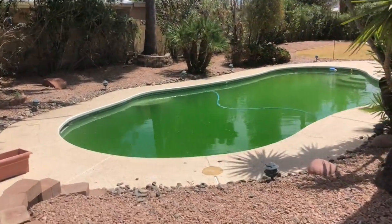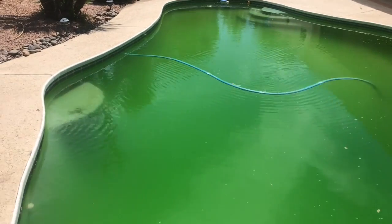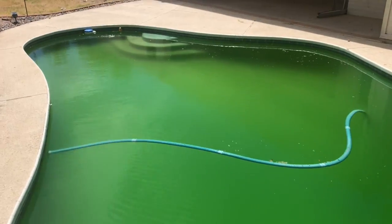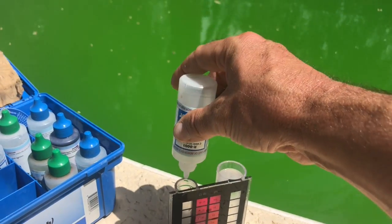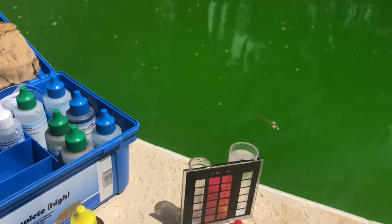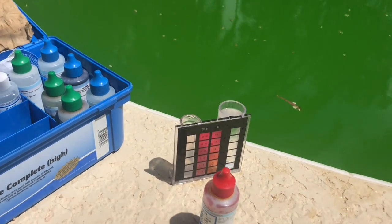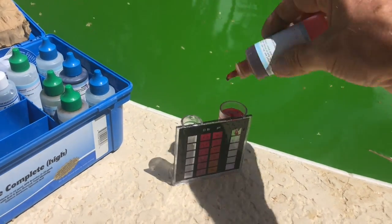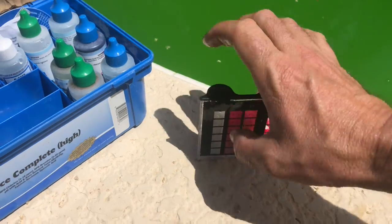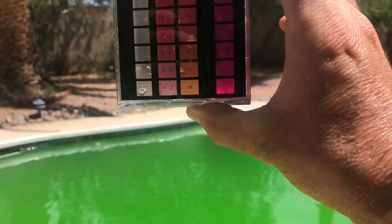Yeah, we goofed up on this one. Let's check that water — I'm betting zero chlorine, 8.0 pH. This water is actually two weeks old, so let's see if we can clear this one before your eyes. While we're only testing pH and chlorine on this one, you should also check water hardness, cyanuric acid levels, phosphate levels, and any other parameters so you have a good idea of what you're dealing with before you start pouring chemicals or treating a pool.